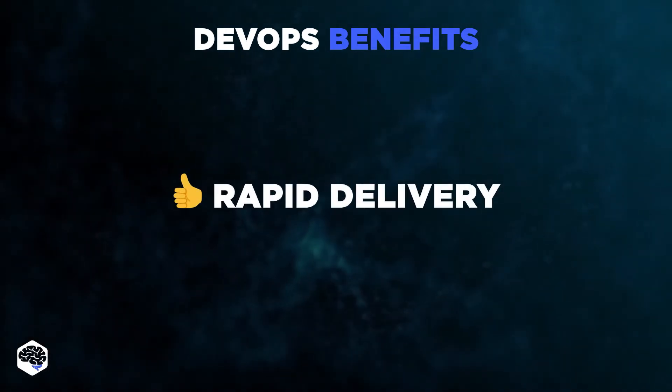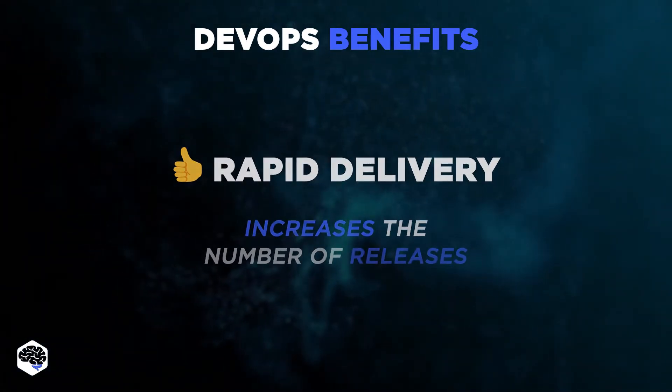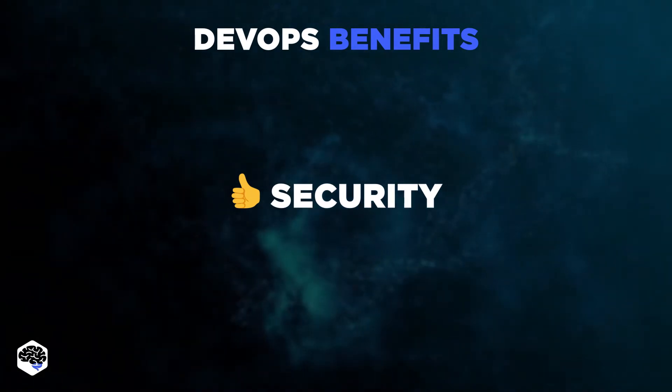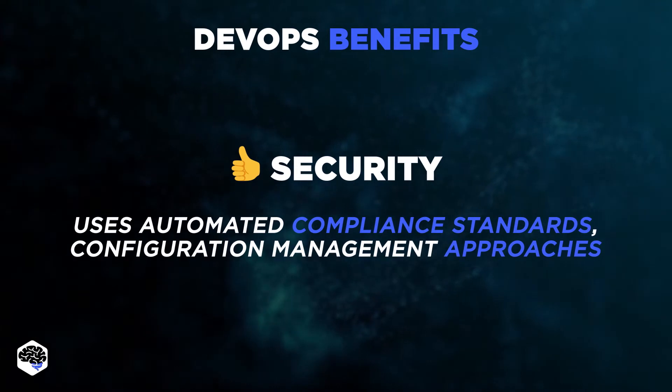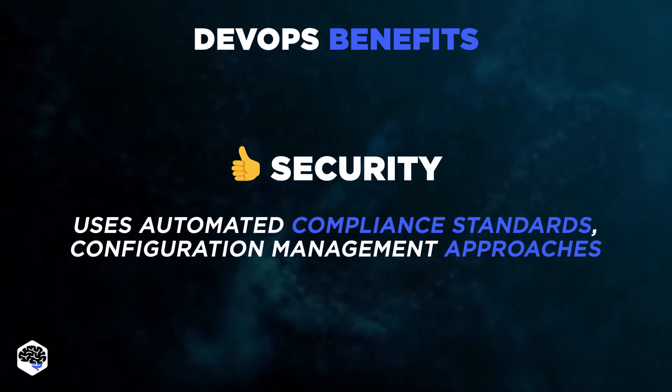From our experience at Jelvix, with DevOps you can increase the number of releases. And finally, security. Without sacrificing security, you may adopt a DevOps paradigm using automated compliance standards, fine-grained controls, and configuration management approaches.